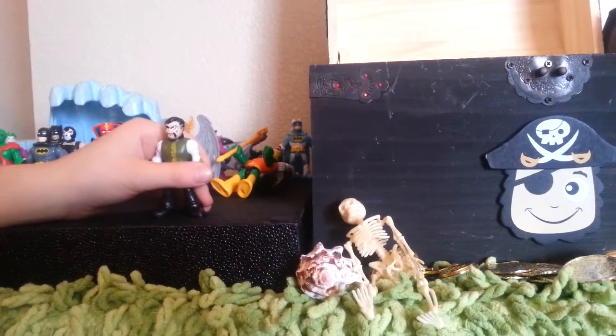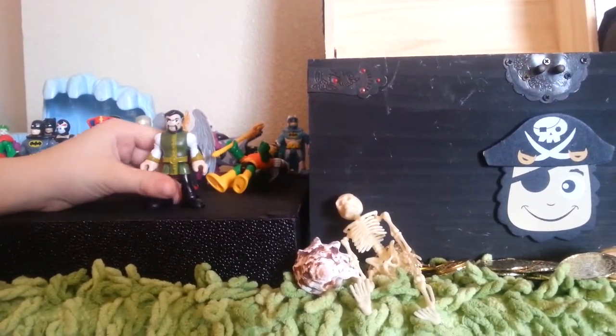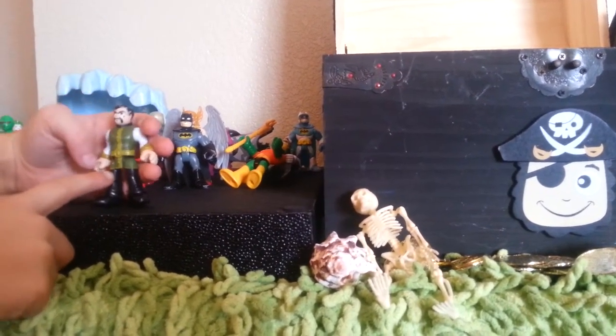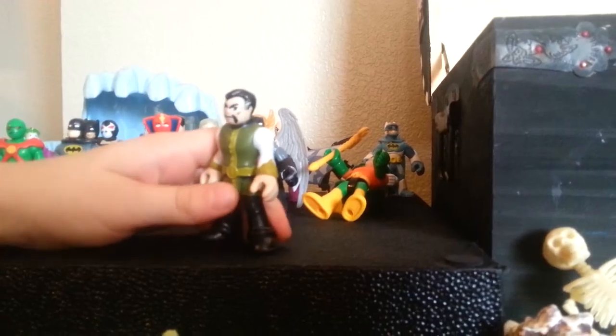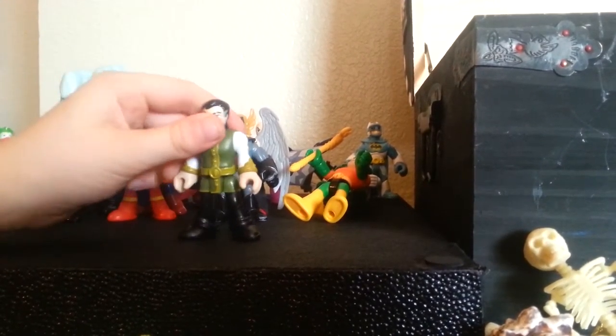Next one we got is Ra's al Ghul — Green Arrow's enemy. He has this nice blazer right here. He looks like he's ready to go to dinner or church or something. It has the Imaginext logo — really cool neat figurine.